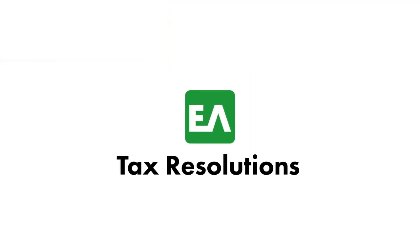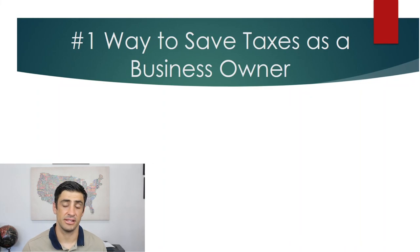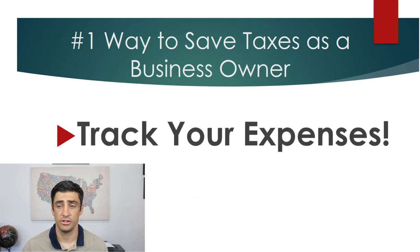Hey guys, Anthony Fontana here. I'm a CPA with EA Tax Resolutions, and today I'm going to be going over the number one way to save on taxes as a business or 1099 contractor. The number one way to save taxes as a business owner is to track your expenses.